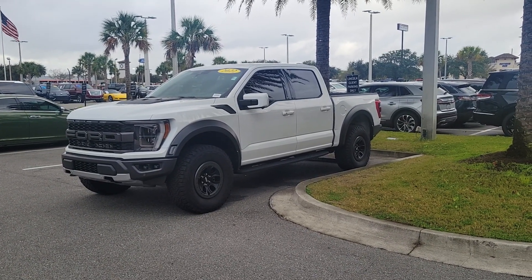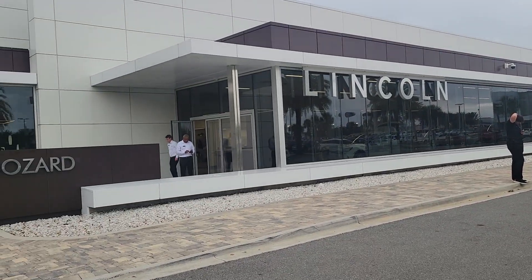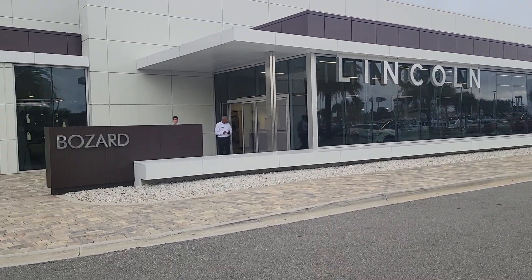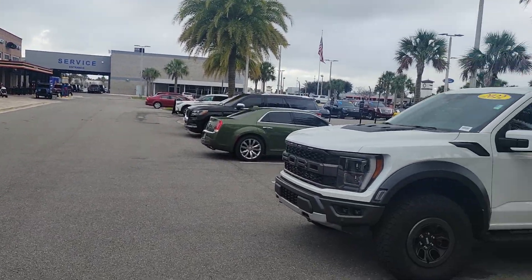Maurice Mike Murdoch at Bozard Ford Lincoln in St. Augustine. My office is actually over in our new Lincoln building. If you've been to our dealership, we have Lincoln, Ford's Garage Restaurant, and then our Ford building.